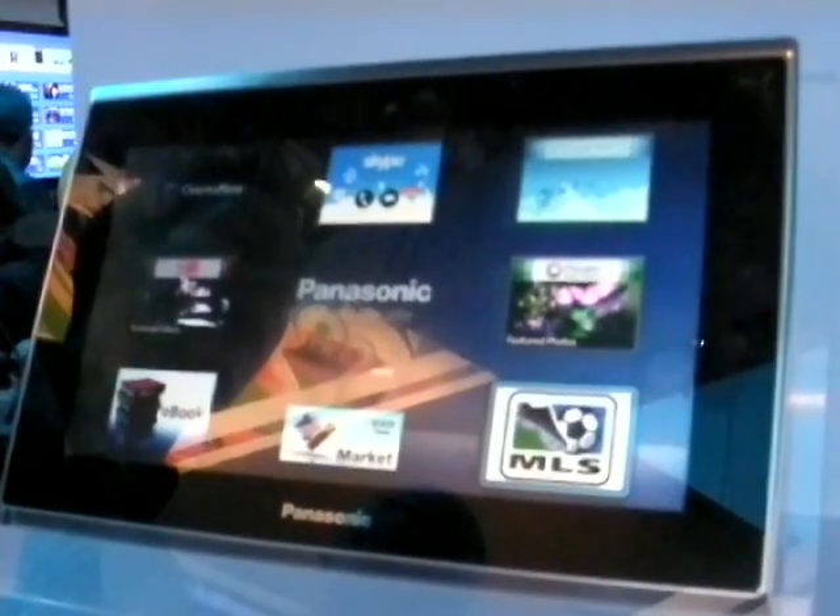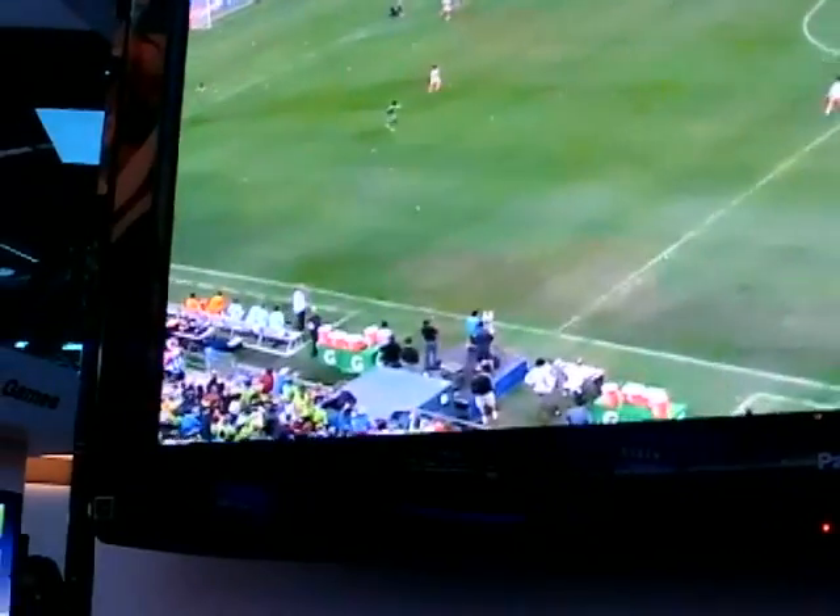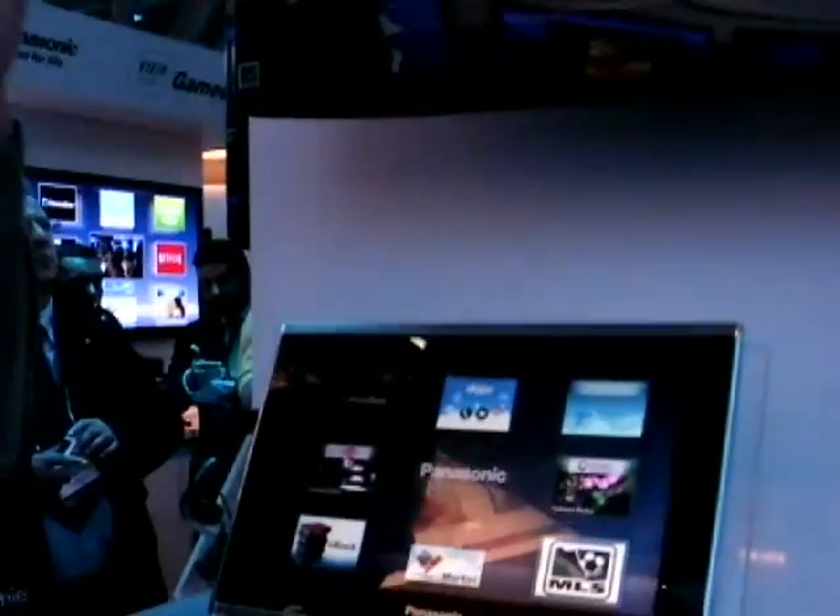What we're showing here today is how it is a companion piece to this Viera TV here. Basically the system that we're using is Viera Connect — it's our application system. Anything that streams on Viera Connect you can take from the tablet and put it up on the screen.